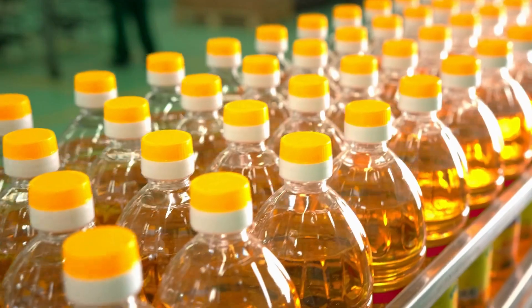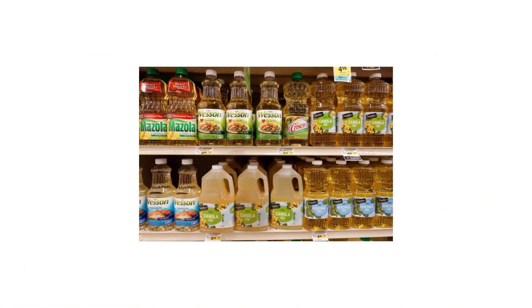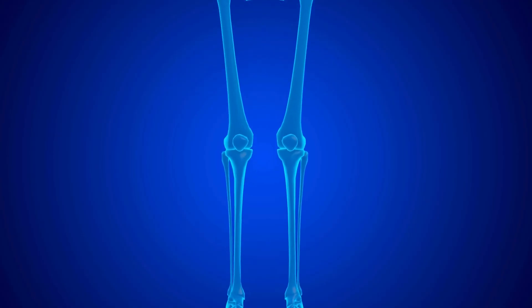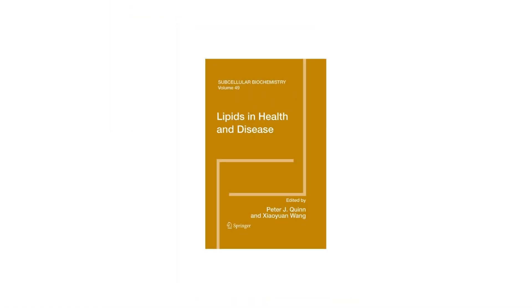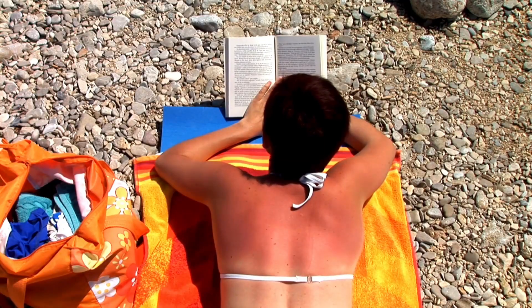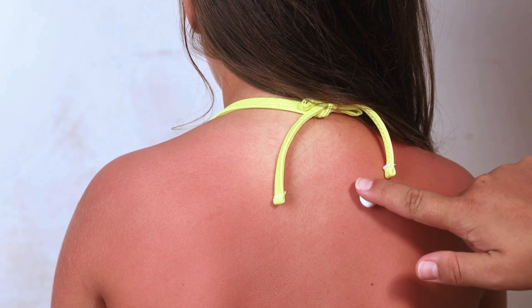Then there's seed oils — like canola, soybean, and corn oil. These oils are high in omega-6 fatty acids, which promote inflammation when consumed in excess. According to research published in Lipids in Health and Disease, excess omega-6 intake can sensitize the skin to sun exposure by increasing inflammatory prostaglandins. That means you're more likely to burn, peel, and suffer long-term skin damage.